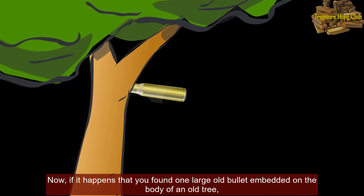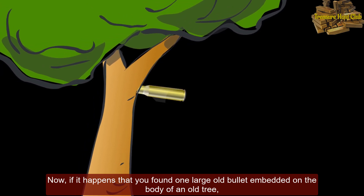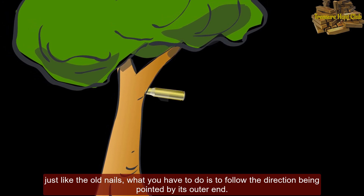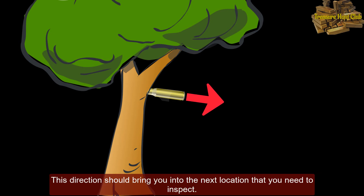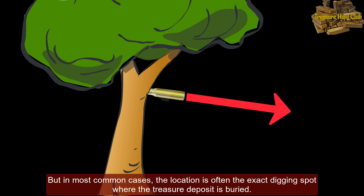Now, if it happens that you found one large old bullet embedded on the body of an old tree, just like the old nails, what you have to do is follow the direction being pointed by its outtrend. This direction should bring you to the next location that you need to inspect, and in most common cases, that location is often the exact digging spot where the treasure deposit is buried.